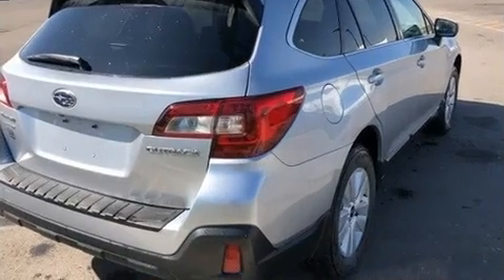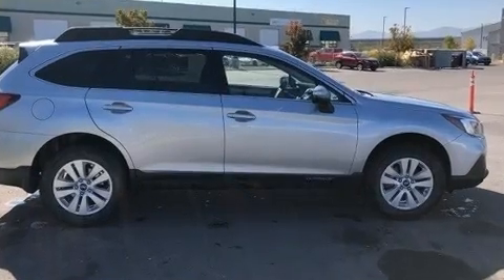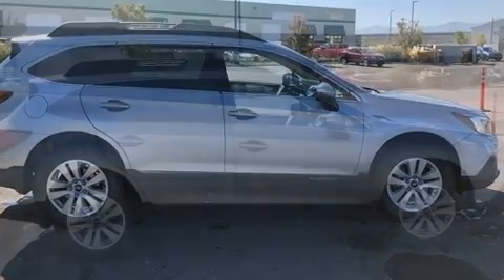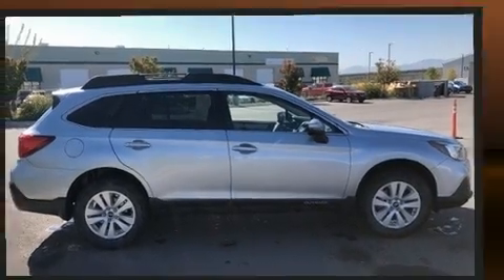Subaru ensures the safety and security of its passengers with equipment such as dual front impact airbags with occupant sensing airbag, front and side impact airbags, traction control, and brake assist.